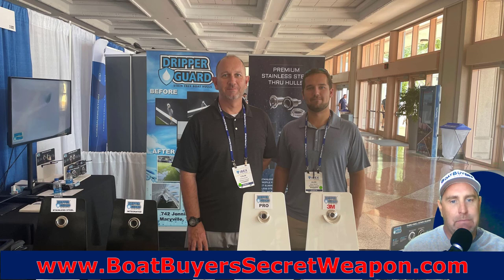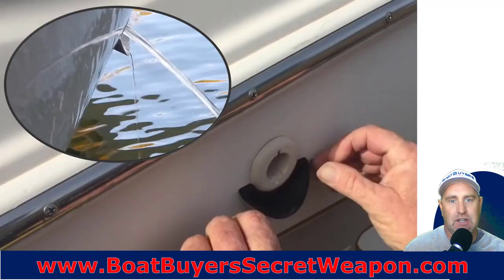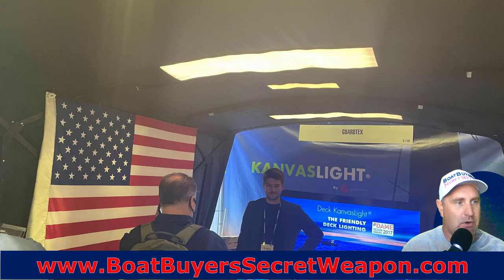Dripper Guard — now this is about as simple as it gets. A $15 product and a $50 product. If you own a cruiser, you know your through-hulls leave rust stains, especially your AC — it just leaves that nastiness down the side of your boat. They came up with a super simple solution called Dripper Guard. It just mounts under your through-hull fitting with 3M tape, sticks real well, and it just drips the water right off the side like a drain spout. They also now have a through-hull fitting with the Dripper Guard already built in — fully stainless steel.